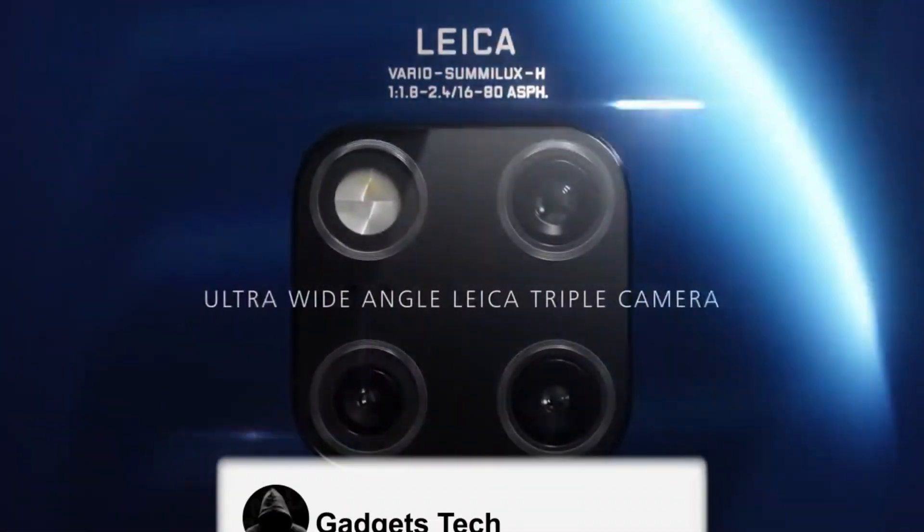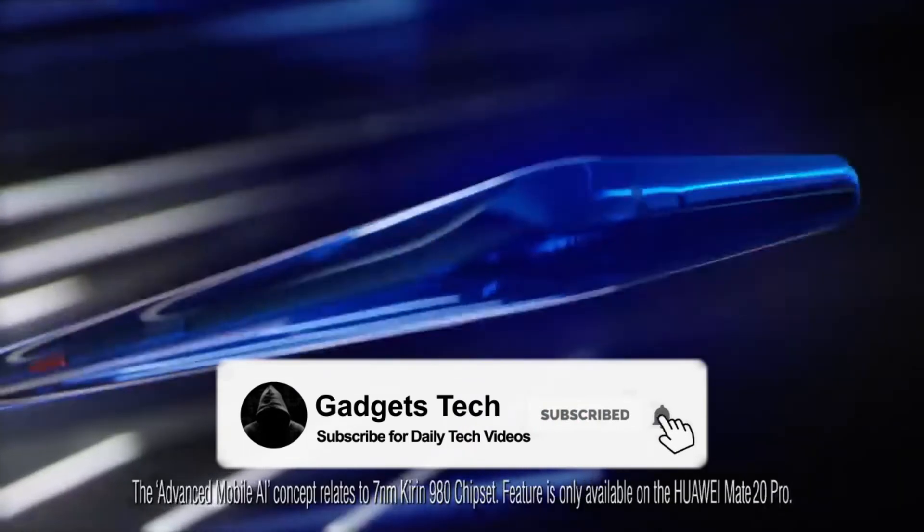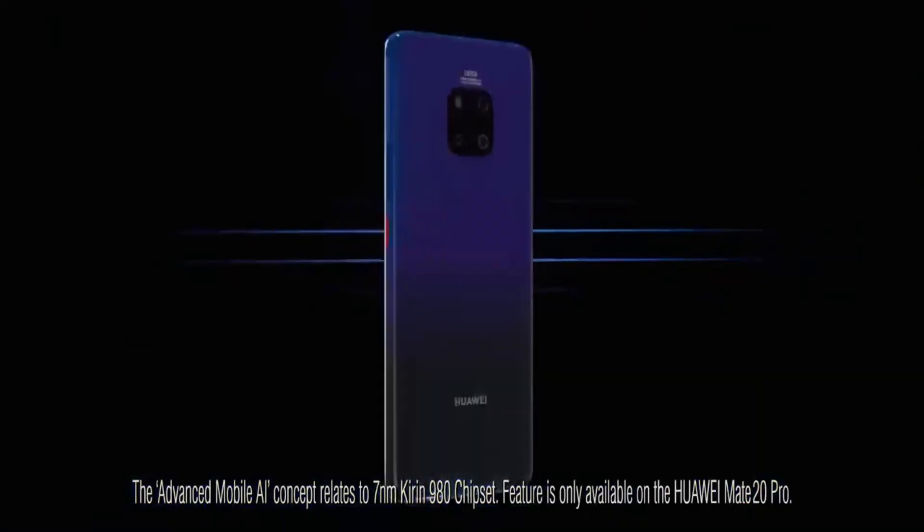Let me know what you guys think of the Huawei Mate 40 Pro. Subscribe and support for daily tech videos and more coverage on the Huawei Mate 40.